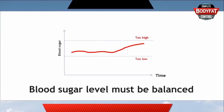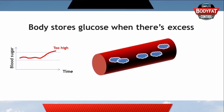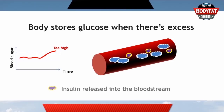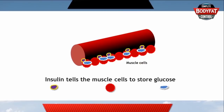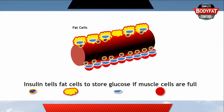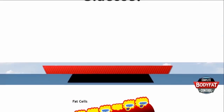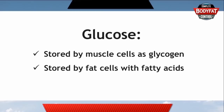Your body uses a clever process of storing away any excess glucose when there's too much, and it does this by sending insulin around the blood, which tells muscle cells and fat cells that they should absorb some glucose from the blood. The body continues to do this until the glucose level is at a safe amount. Glucose is absorbed by muscle cells and used immediately or stored for later use, and glucose is also absorbed by fat cells, where it joins with fatty acids and is stored for future use.